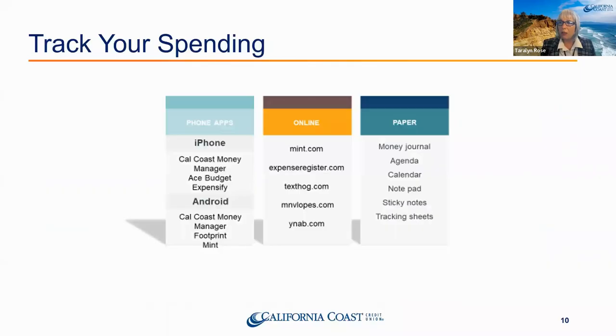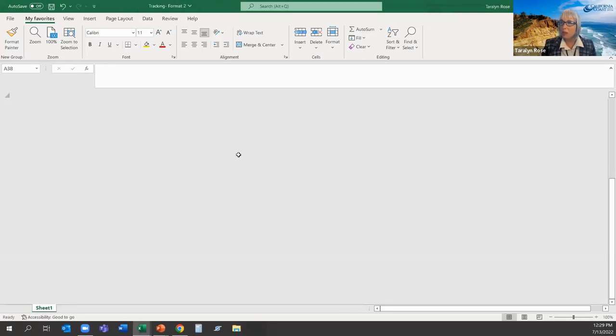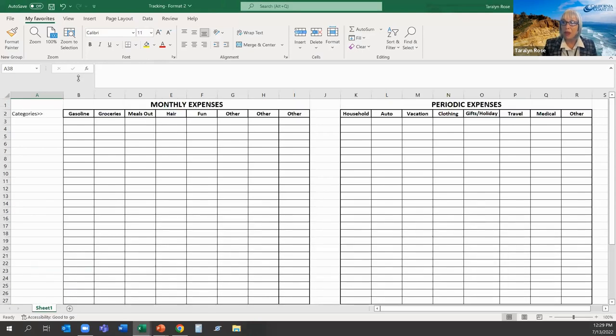When you shop at Costco or Target, all that shows up on your statement is 'Costco' — whether you bought groceries, socks, or a treadmill. So get receipts for at least a month and track where every bit of your funds are going. There are two tracking sheet formats — one broken down week-to-week with a periodic expenses section at the bottom, and another simpler format where you go through your statement and fill in categories. I recommend doing this for at least 60 days.